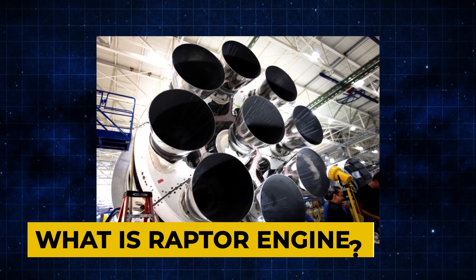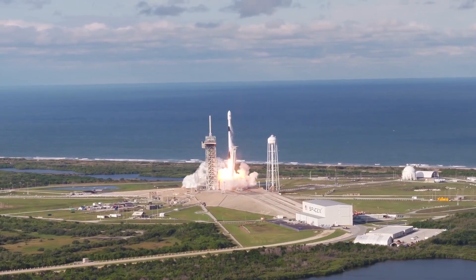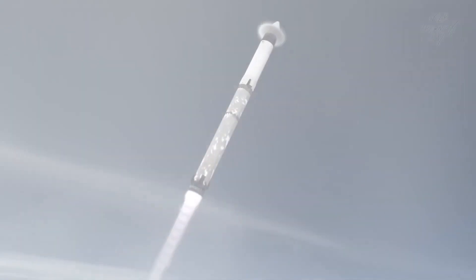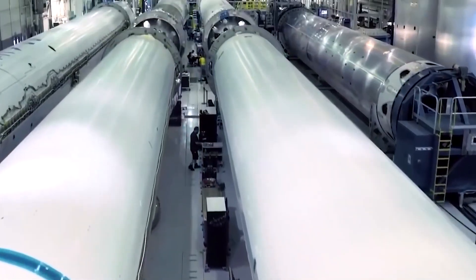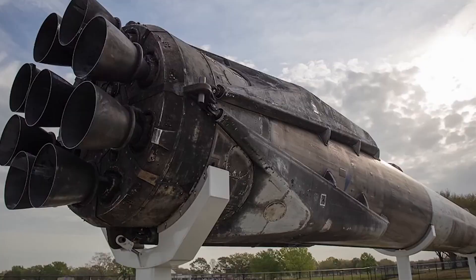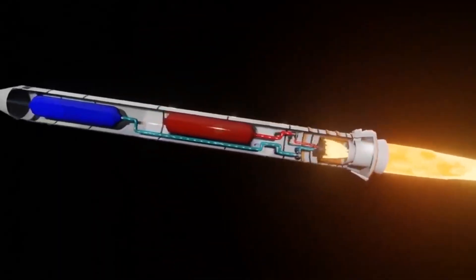What is the Raptor engine? SpaceX's new spacecraft and rocket engine — the Starship and Super Heavy rocket respectively — are set to revolutionize space travel by taking up to 100 people into space and potentially even to the Moon and Mars. At the heart of these groundbreaking vehicles is the Raptor engine, which has been in development for almost a decade. What makes this engine so unique is its use of liquid oxygen and methane, a combination that is rarely seen in the rocket industry.